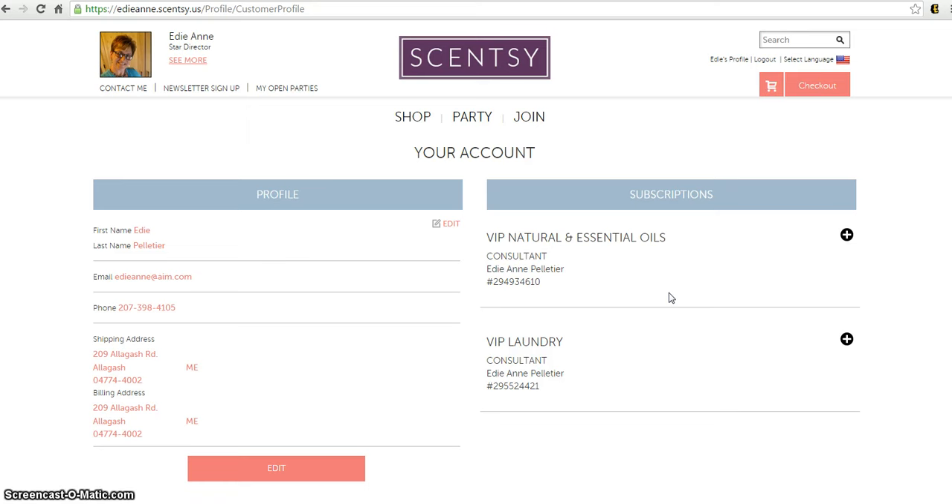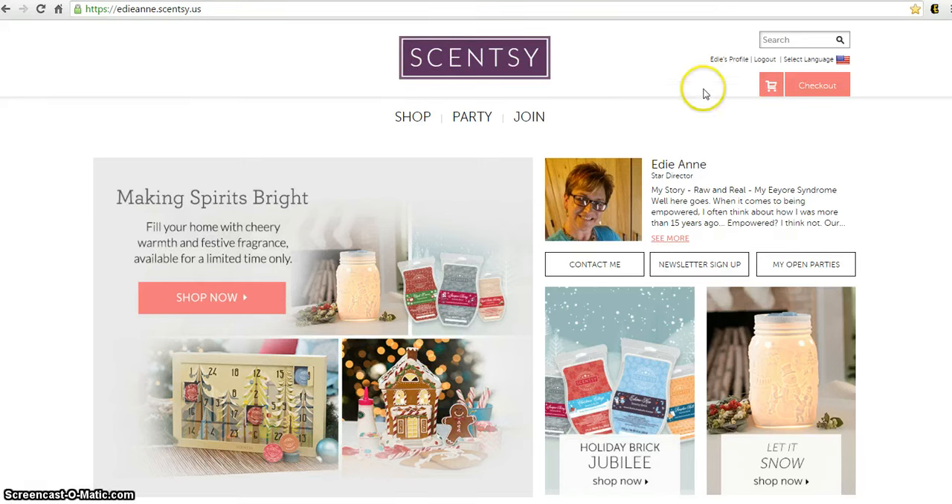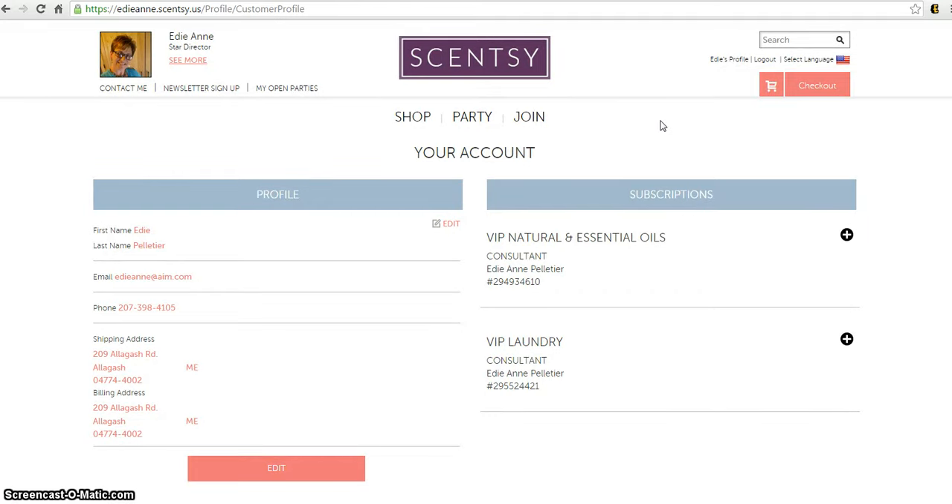Once you log in, it's going to take you right to your account — which is great because you won't have to search for it later. However, if you end up back at the home page, all you have to do is click on your profile at the top and it'll bring you back to your account information.